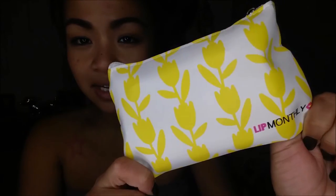So I have here, and it looks like it is spring inspired. It has little tulips on it that are yellow, and Lip Monthly on the bottom.